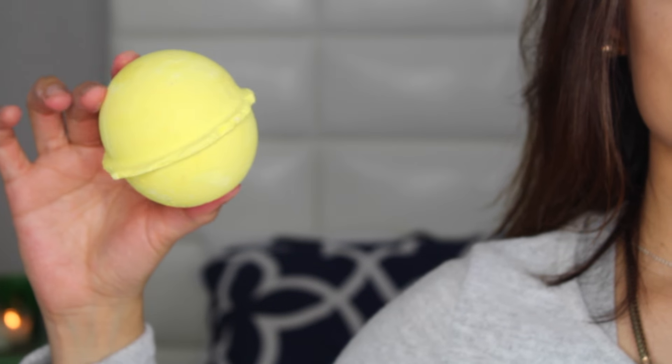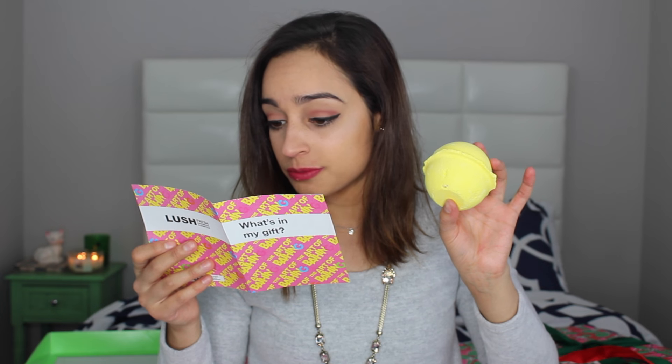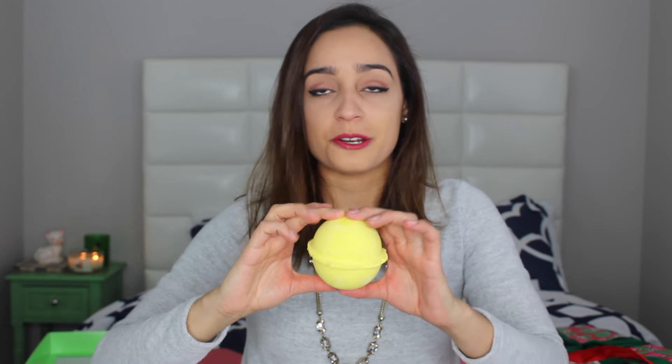The next one is also a bath bomb — this giant yellow one called Isbenga. This is very very citrusy. It reminds me so much of summer, like a day at the beach. It basically has cinnamon in it, though it smells more lemony to me. I really like this one — this is going to make a very interesting color in my bath. Can you imagine yellow water?